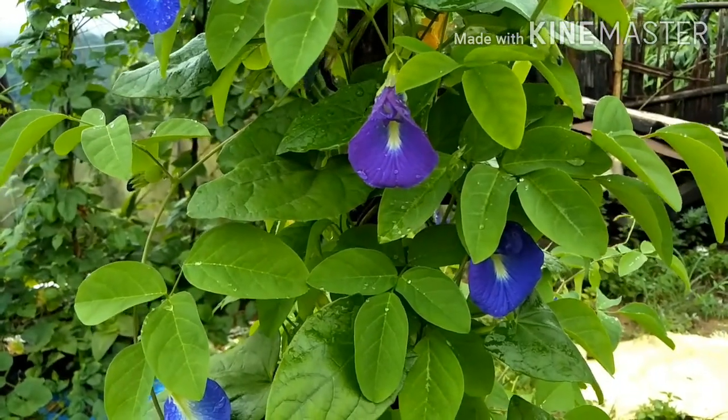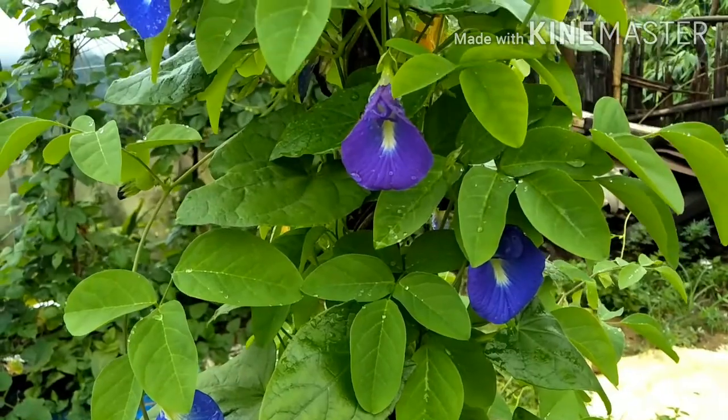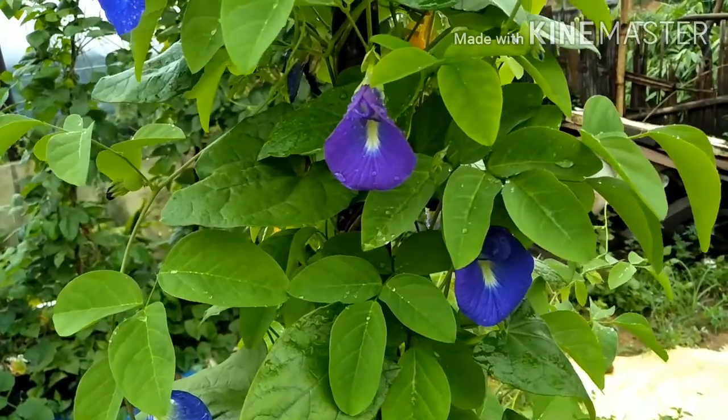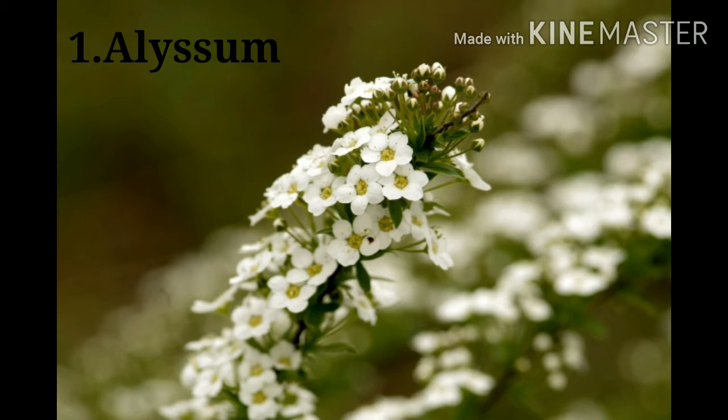Hey guys, welcome to my channel. Today's video I will talk about five winter flowers you must grow in your garden. Number one: Alyssum. This is a beautiful plant to have in your lands and gardens. The name comes from its inherent sweet smell.